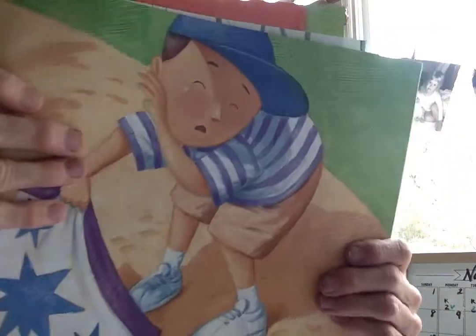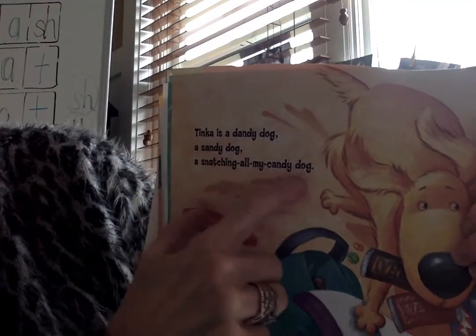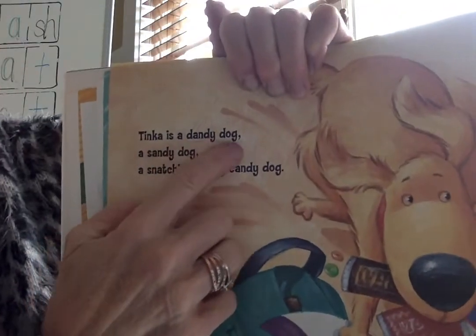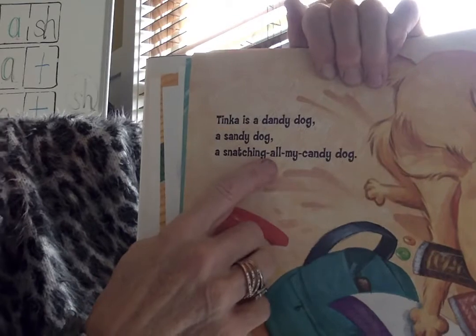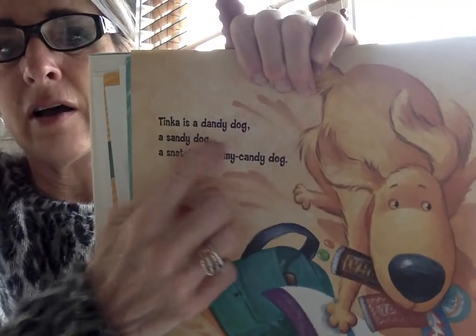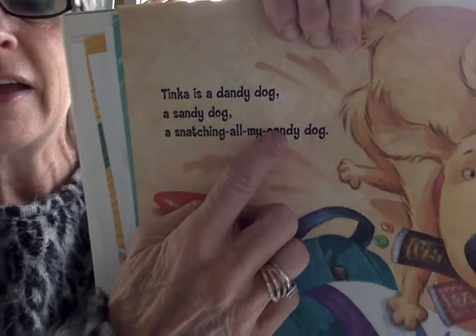Uh-oh, he's making a mess. I bet sand's getting all over the place. I see the og word family. Tinka is a dandy dog, a sandy dog, a snatching all my candy dog. I knew og right away, so I knew dog. Dandy, sandy, candy — I'm in rhythm.